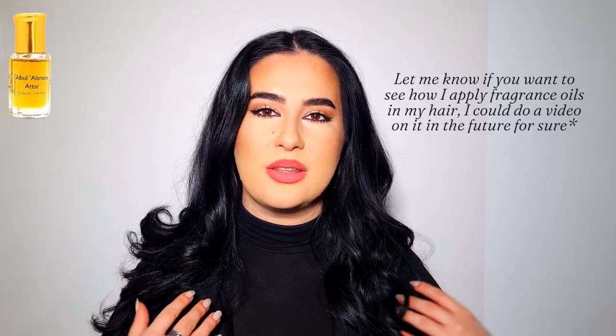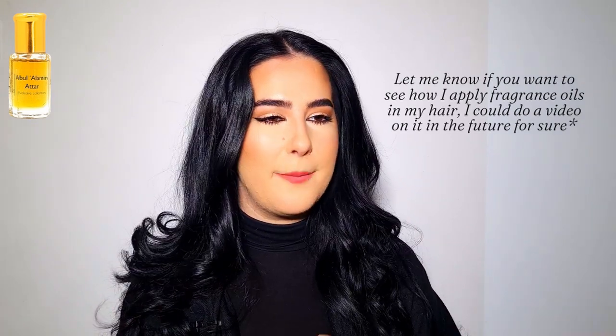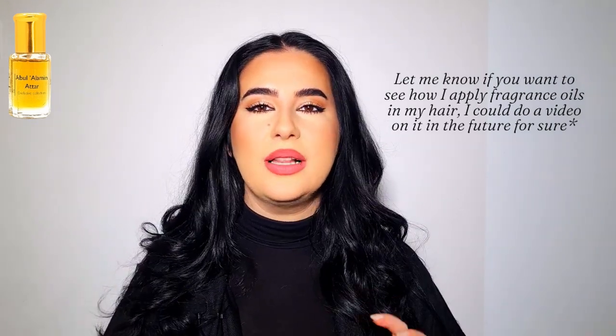I've been using this one on its own, on my skin, and even in my hair — I'll give some tips on how to apply fragrance oil in your hair at the end of the video. So how does this one smell on its own? This is a very rich, warm, and dense ambery, woody, praline rose fragrance. It's more praline-forward than rose-forward, so if you're not the biggest fan of rose in fragrances, I don't think you'll find it bothering. It opens up very sweet, very rich, very thick.